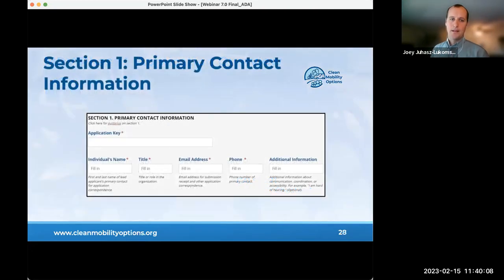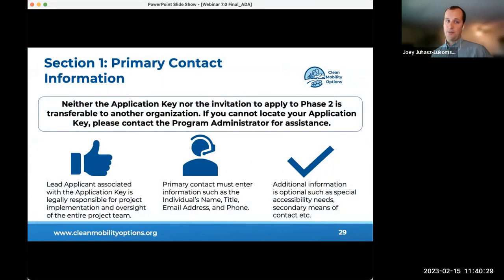Applicants will enter their application key provided by the CMO administrator team, incorporating everything submitted in the first part of the application. As in phase one, the lead applicant associated with the application key is the party that, if awarded, will enter into a legal agreement with the CMO administrator and will be legally responsible for project implementation and oversight of the entire project team. The application key and invitation to apply are not transferable between organizations for phase two.